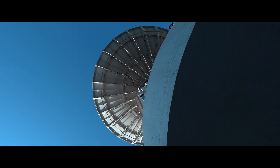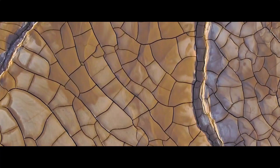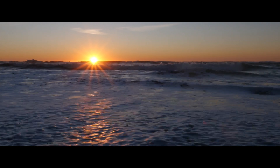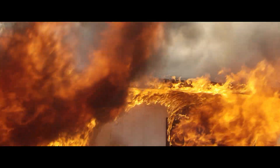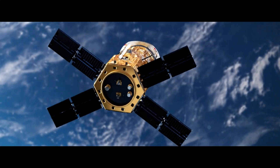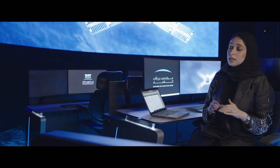With a satellite like this, some of the uses include planning your cities and looking at different changes on Earth. Whether we're looking at the coastline, plants, flooding, disasters, or earthquakes — all of this is monitored from space using satellites like MBZ.